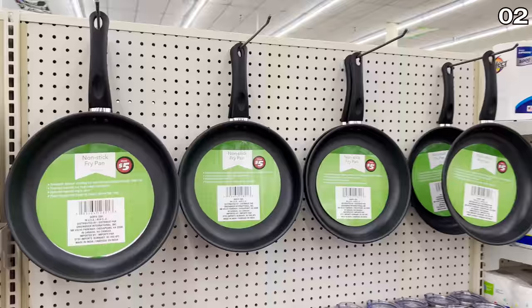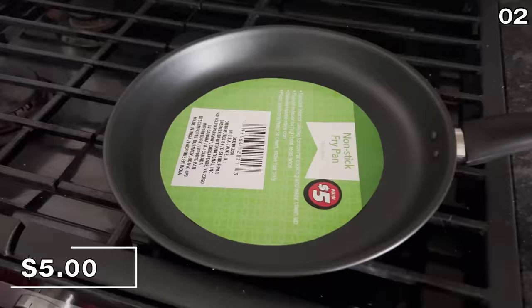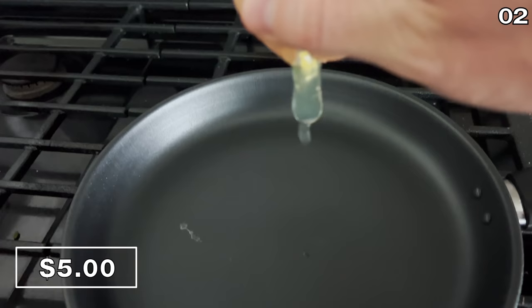Many of you have mentioned the Dollar Tree Plus sections arriving at your local stores, where prices range from three to five bucks. You wanted to know my personal opinion — well, I'm not a fan of higher-priced items arriving at Dollar Tree. That said, I did come across some interesting finds, beginning with premium kitchen items. I was excited to see these non-stick pans at $5 each.